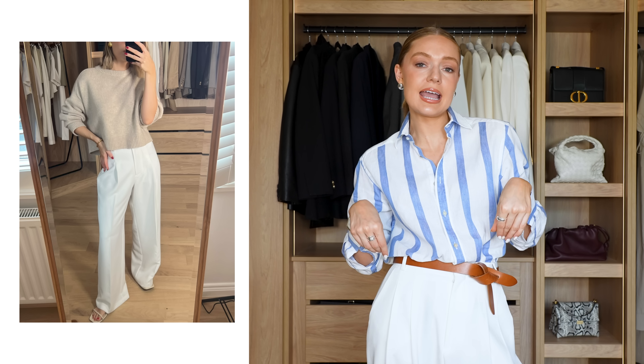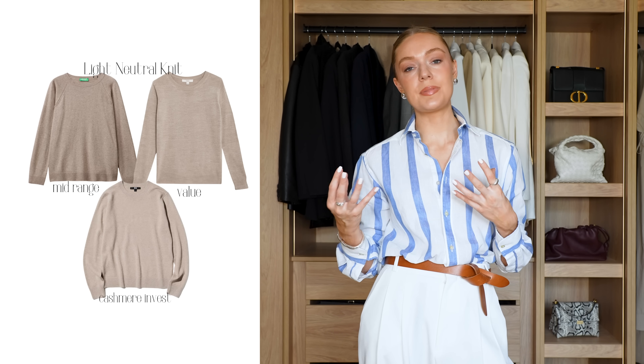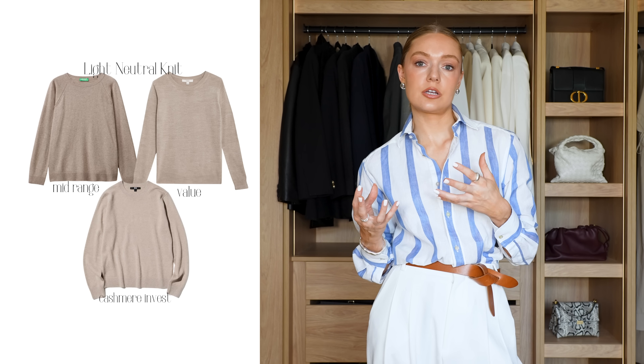Number seven is a lightweight beige jumper. I know we're talking about summer but I'm from England, so a jumper is included. A lightweight beige one in a kind of cropped style — not cropped but not overly long — is something I pull out year upon year. You can wear it with a big skirt or the denim skirt, throw it over your shoulders on warmer days, or use it as a layer over tank tops and t-shirts in the evening. It also works over dresses and keeps the outfit feeling summery.